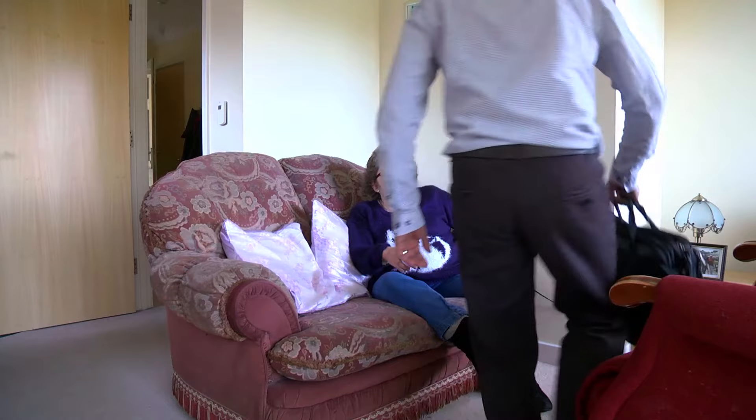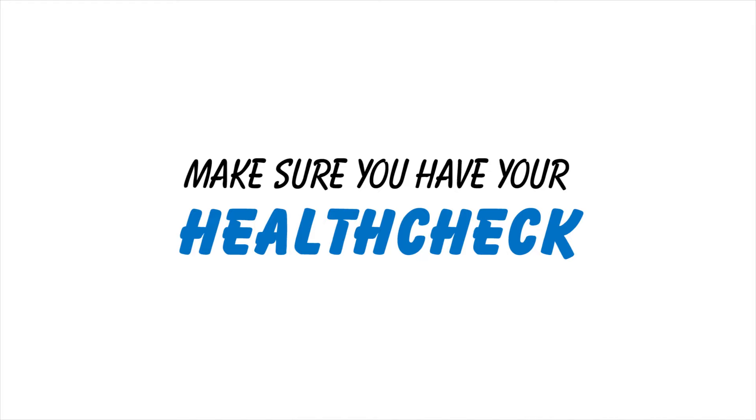If you can't get to the doctor's surgery, the nurse or doctor may be able to come to your home instead. Health checks are an important part of leading an independent and healthy lifestyle. Make sure you have yours.